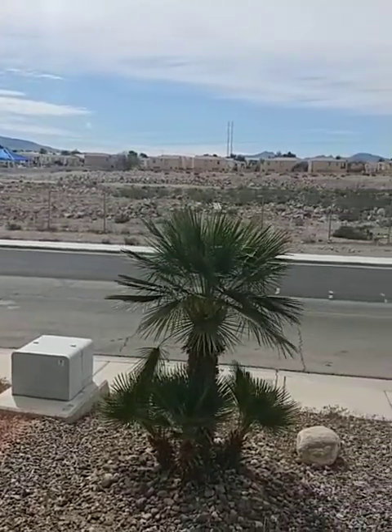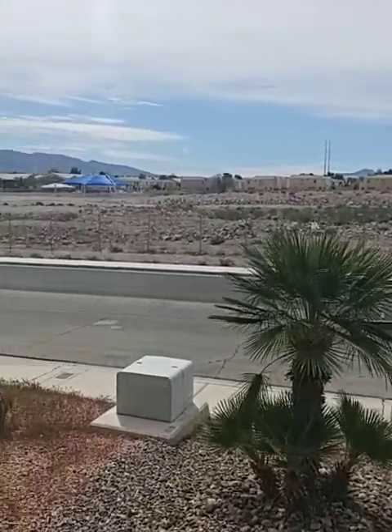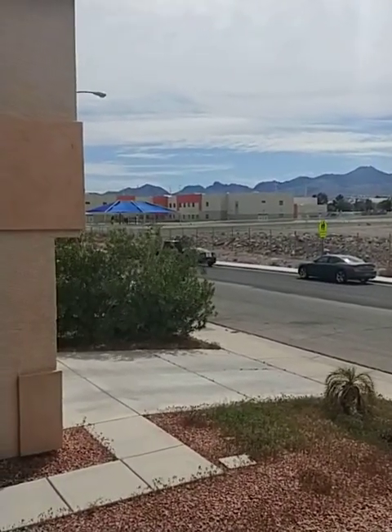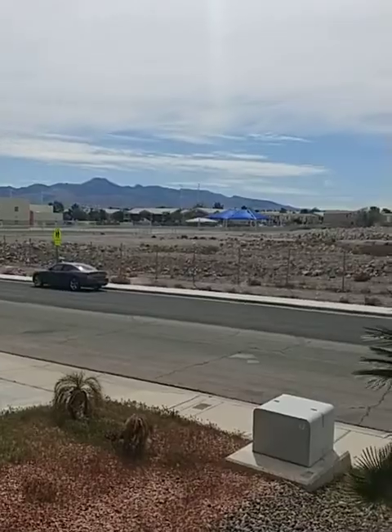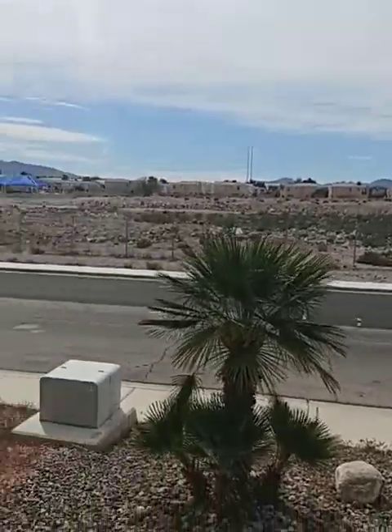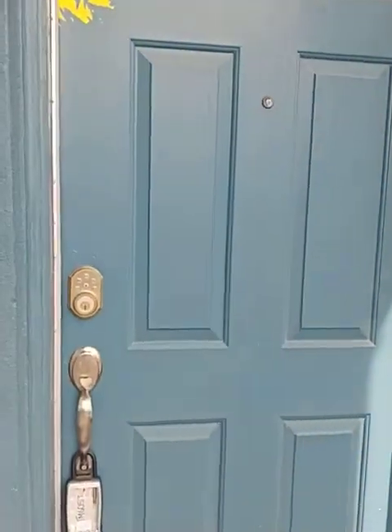Hey, how's it going everybody? I am at the front patio of 1832 Pyle Avenue. As you can see, it's right across the street from a school. It has great schools. It is located in Silverado Ranch. Let's go right on in and show you the place.